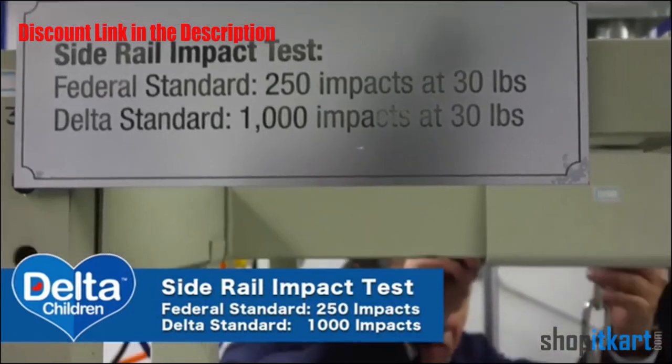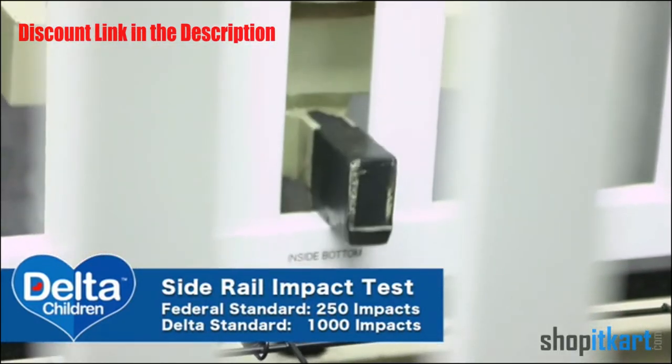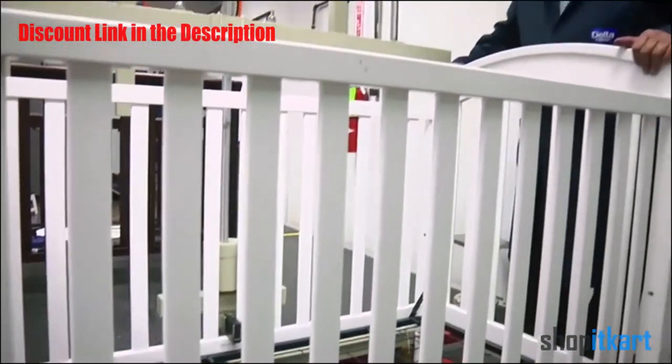The Crib Side Rail Impact Test: the Federal Standard is 250 times. The Delta Standard is 1,000. This is to simulate someone stepping into the crib.